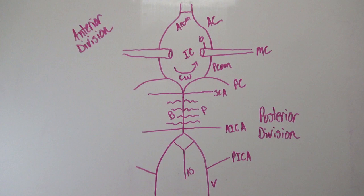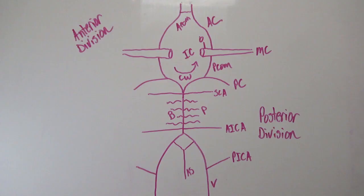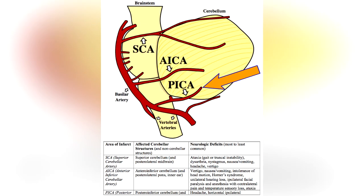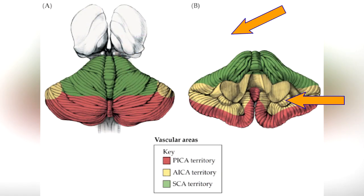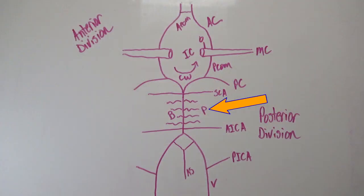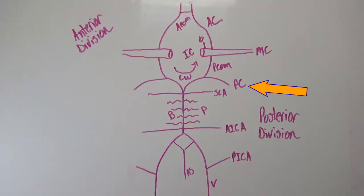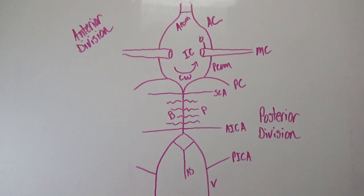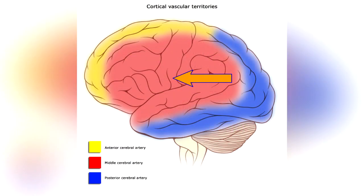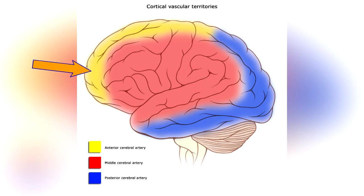Now I'll show what parts of the brain these vessels supply — their territories. The posterior inferior cerebellar artery (PICA) supplies the lower portion of the cerebellum. The anterior inferior cerebellar artery (AICA) supplies the middle portion of the cerebellum. The pontine arteries supply the pons. The superior cerebellar artery (SCA) supplies the superior portion of the cerebellum. The posterior cerebral artery supplies the posterior portion of the cerebrum (highlighted in blue). The middle cerebral artery supplies the cerebral cortex (highlighted in red). The anterior cerebral artery supplies the anterior portion of the cerebrum (highlighted in yellow).